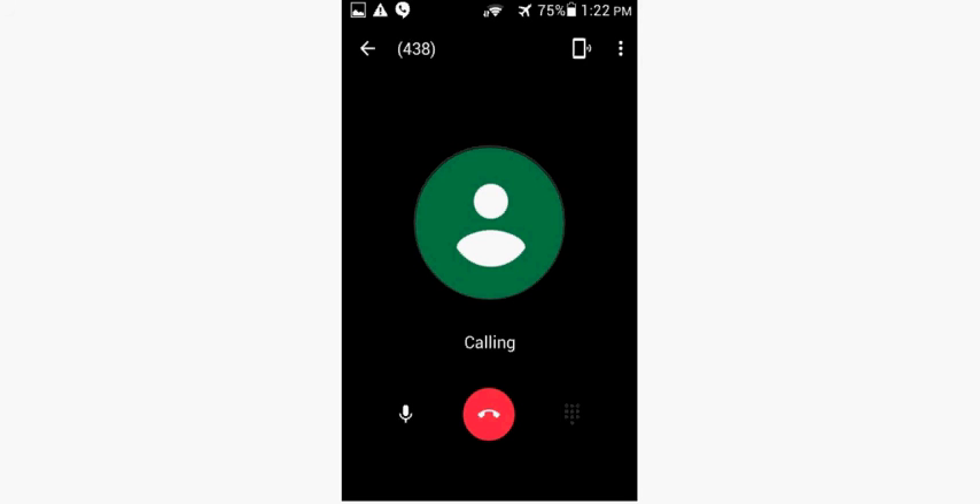Everybody with an Android device already has access since they're signed in with a Gmail account. For iPhone users, a Gmail account is the easiest and quickest email account to make these days. I'm not a fan of Gmail as an email service, but having a Gmail account for this is worth it. In order to get this, keep in mind you cannot receive calls, all calls you place are from an anonymous phone number so people can't return them, and it doesn't work with SMS text messaging — only placing phone calls.